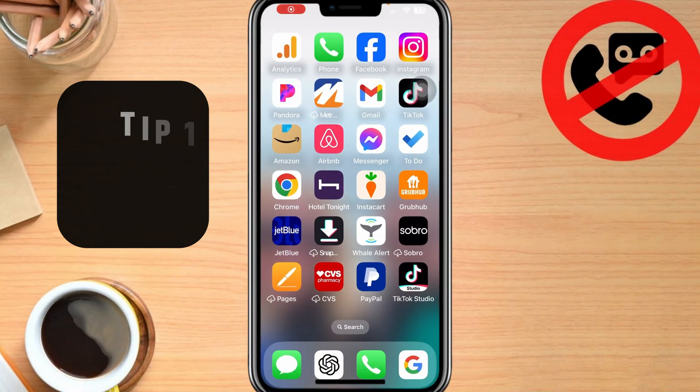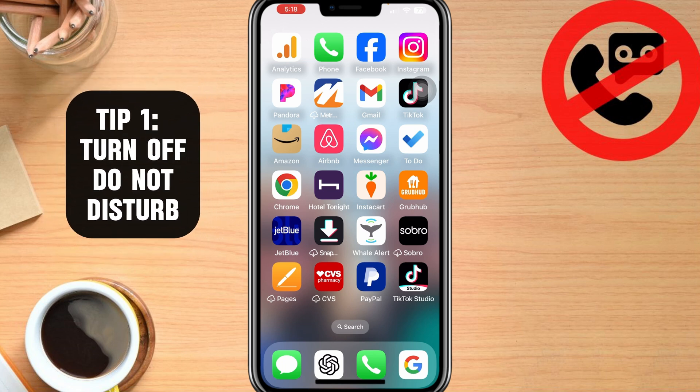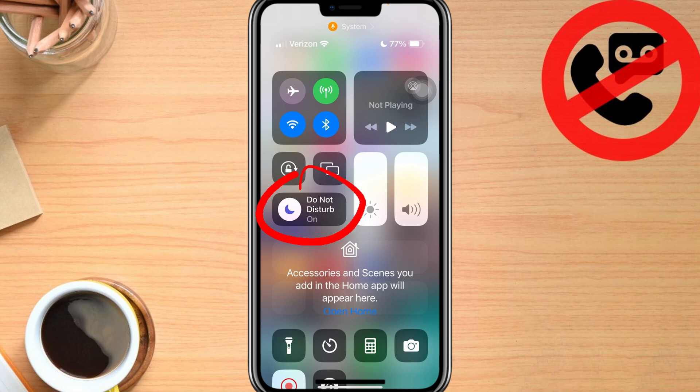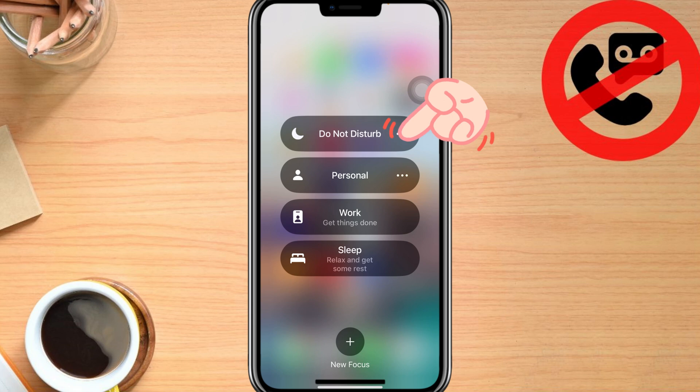Tip number one is that we want to check and disable the Do Not Disturb feature on your phone. There are multiple ways to do it, but the easiest way is to swipe down from the top right. As you can see on my phone, Do Not Disturb is turned on — the button looks depressed and you have that white crescent moon there. So click that again and now Do Not Disturb is turned off. I'm actually going to put mine back on because I don't want anyone to disturb me while making this video.